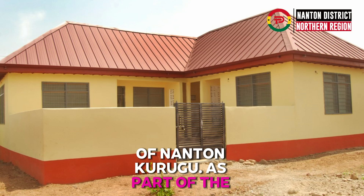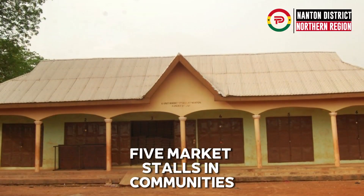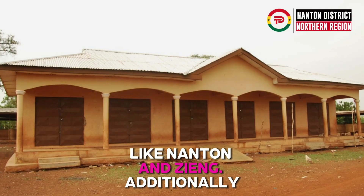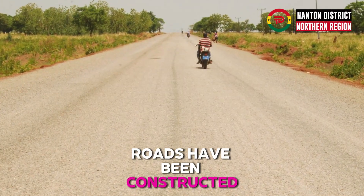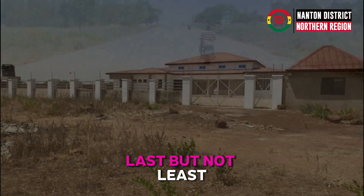As part of the government's effort to promote local businesses, five market stalls in communities have been established, like Nantone and Ziyang. Additionally, Nantone Savellugu and Nantone Zunayili roads have been constructed and tarred to ensure a smooth and better traveling experience.